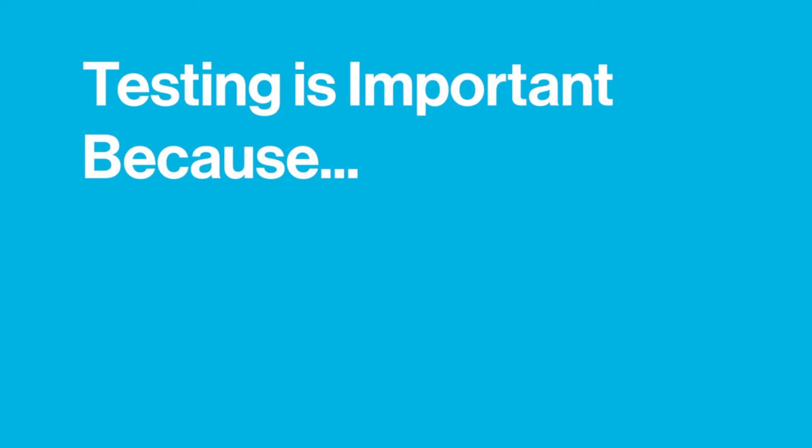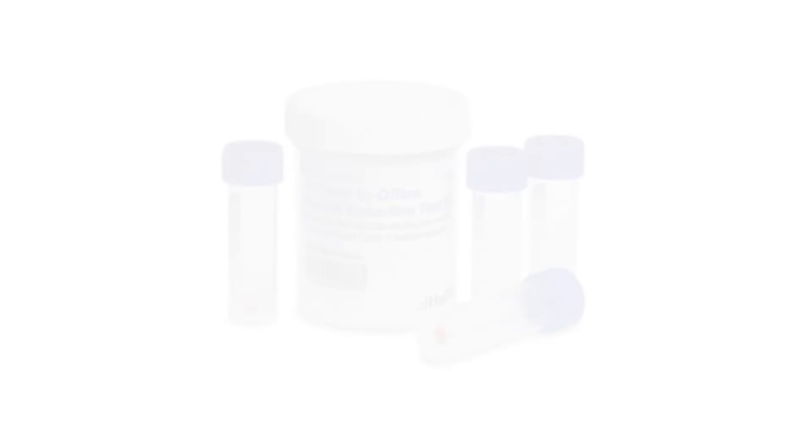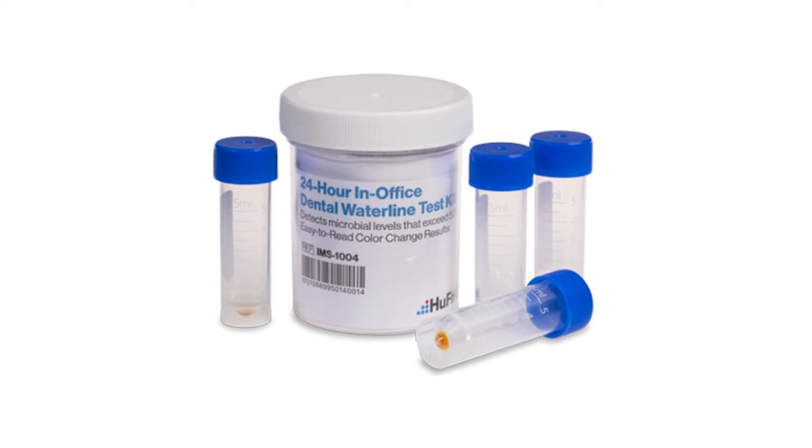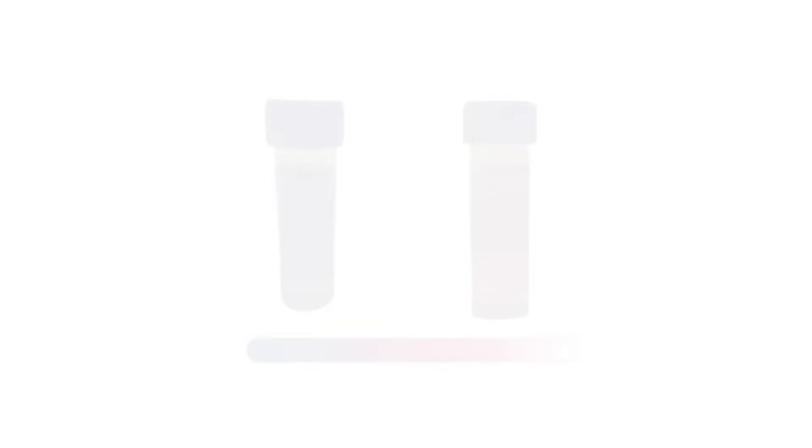Testing is important — but why? It ensures that patients are being treated with water that meets the EPA drinking water guidelines of under 500 CFUs per milliliter. It validates that the treatment products and protocols being used in an office are effective and being used properly. Dental unit waterline testing can seem complicated and time-consuming to dental professionals; however, with Hugh Freedy Group's 24-hour in-office dental unit waterline test, it's easy to take the water samples and read the results.